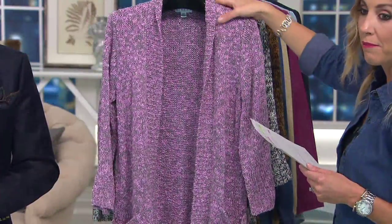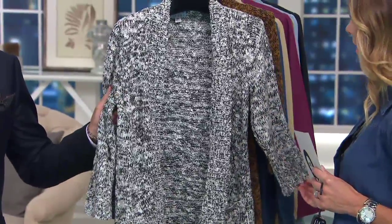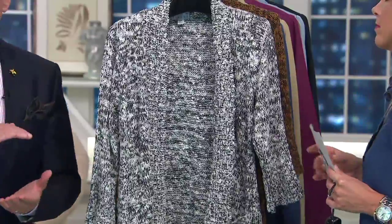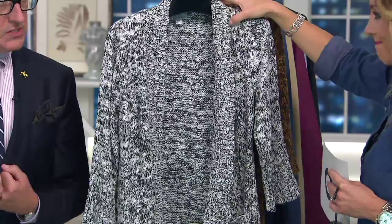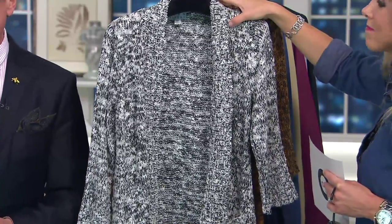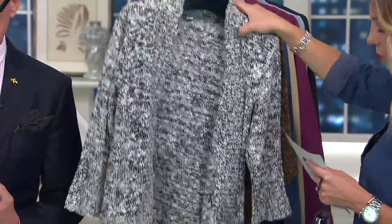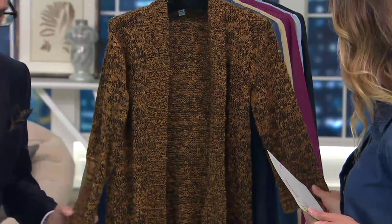Then I have a black and white color — I adore this. Do you wear black and white in the winter? Love black and white. You expect it in the summer and it's always gorgeous in the spring, but in the middle of winter — black wool slacks, a black turtleneck, and this sweater — fantastic. Extra small through 1X available in the black and white. And then black and camel, extra small through extra large.